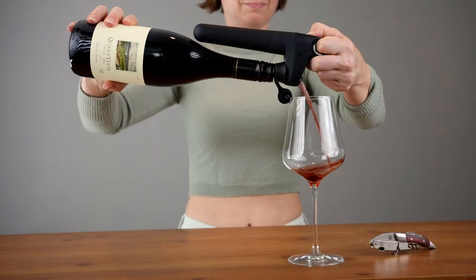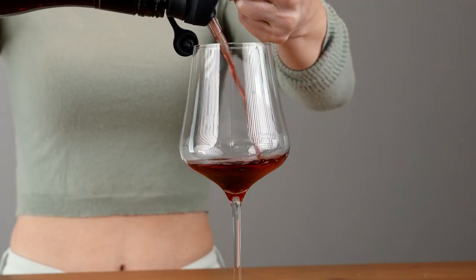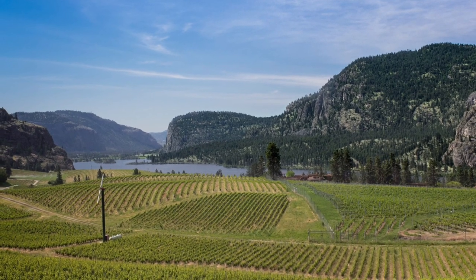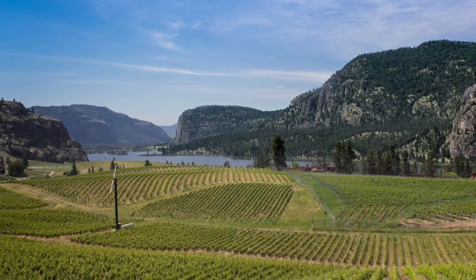Pinot Noir likes a cooler climate and doesn't really do well in super warm areas. But the wine we have today has some hints of a warm climate, such as the ripe red fruit flavors, the warming alcohol, and the ripe tannins. But it also has indications of a cooler climate, like the perfumed notes and the medium-plus, zesty levels of acidity. There is a place that you might not think of as a grape-growing region that has an interesting blend of warm and cool climates.